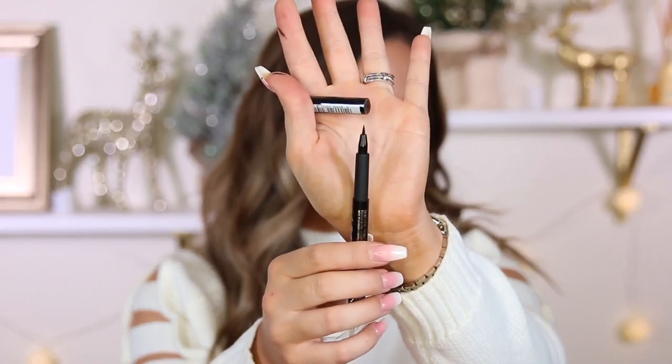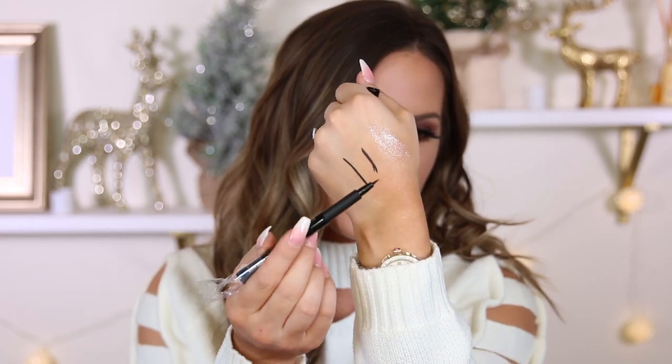I also have the LA Girl Fine Line Long-Lasting Felt Tip Liquid Liner — it has a smaller felt tip which is good for a wing liner. It draws a nice thin line, so I will let you guys know how it performs.